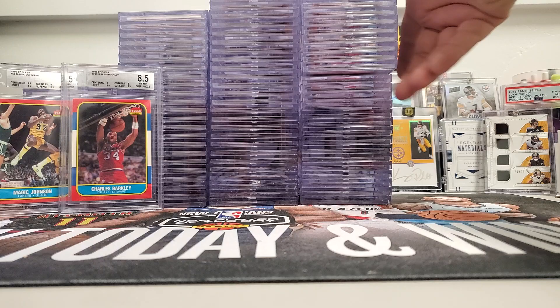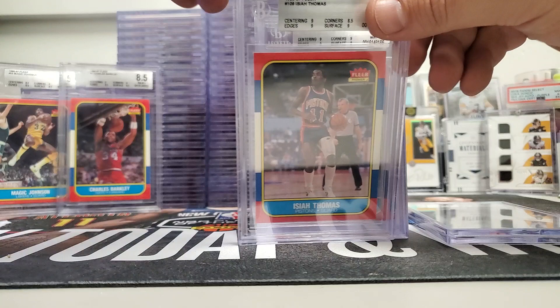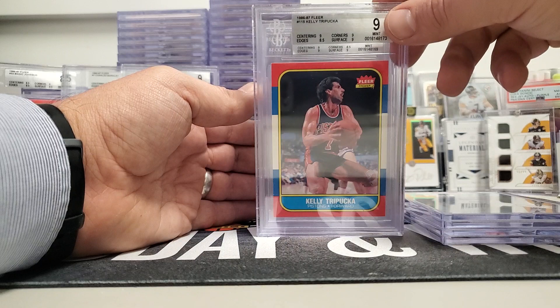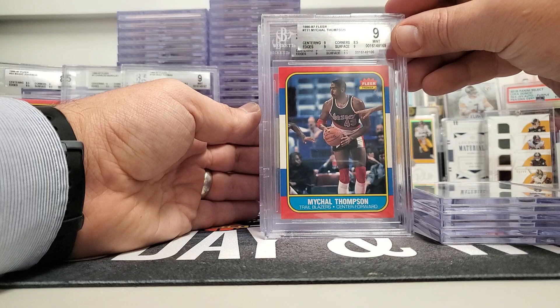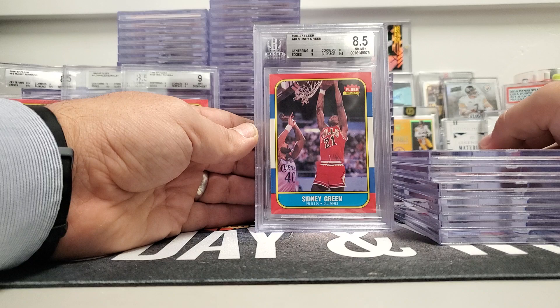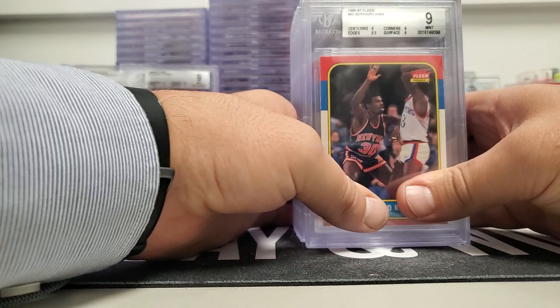Unfortunately none of these are for sale because I'm going to try to collect the set at Beckett 8 or higher. Sal Thompson 8.5, Isaiah Thomas was a nine — we'll set that over there. Reggie Theus was a nine, Kelly Tripucka was a nine. It's weird seeing him in a Pistons jersey because I remember him in the Hornets jersey as a kid. Same with Michael Thompson — Clay Thompson's dad. I don't remember him in a Trail Blazers uniform, always the Lakers. Mike Woodson was a nine, Orlando Woolridge was a nine.